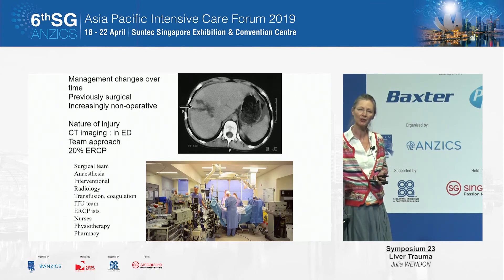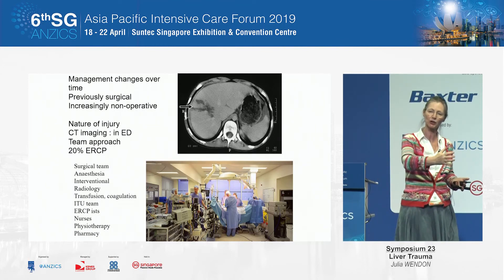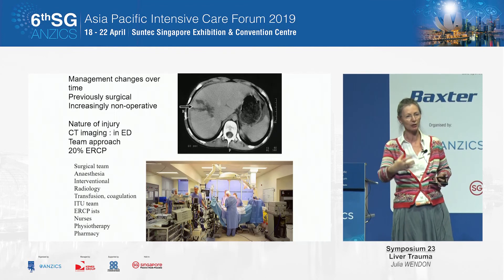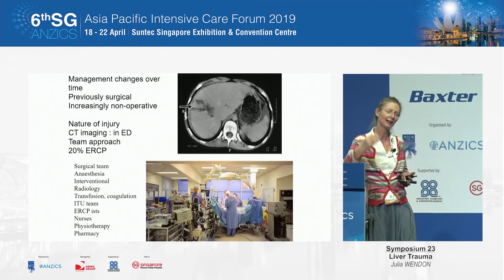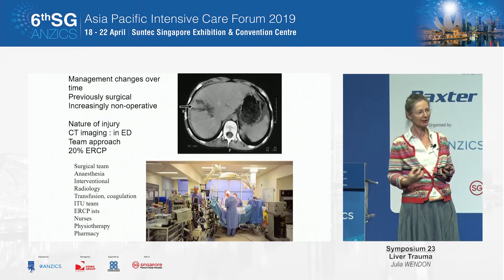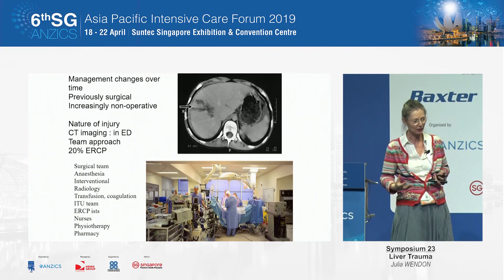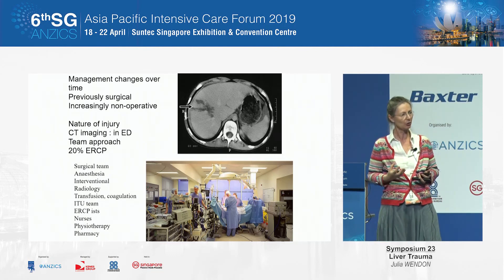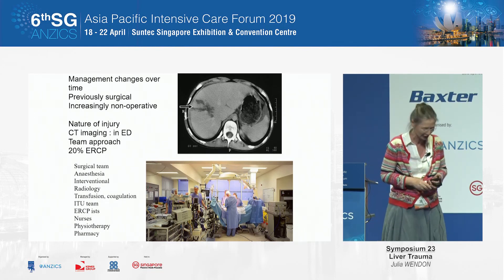Management has changed significantly in the time I've been practicing ITU medicine. We've gone from very surgically-based management to really now interventional radiology and critical care. But it is a team game — it's your paramedics out in the field, your doctors in the field, bringing them into an organized center, and then the multidisciplinary team. It is all of us working together that makes a difference to these patients. Thank you.